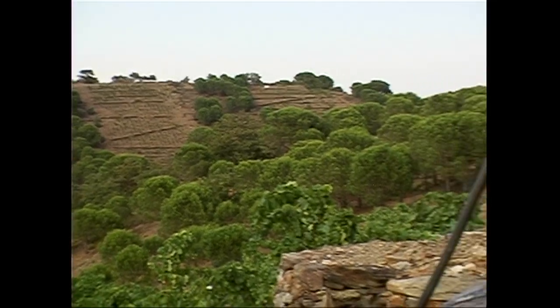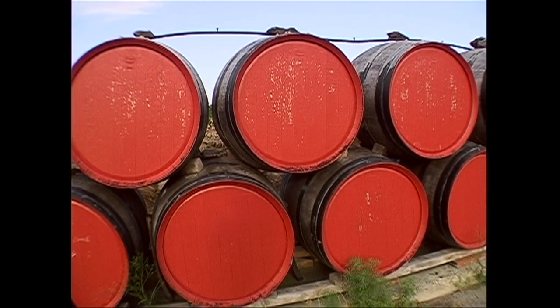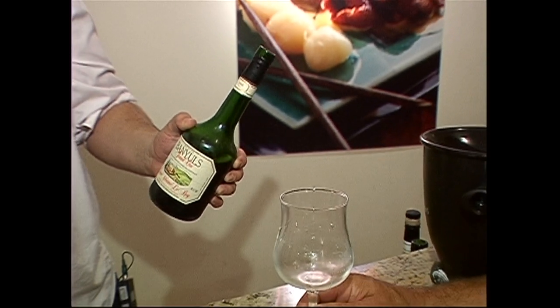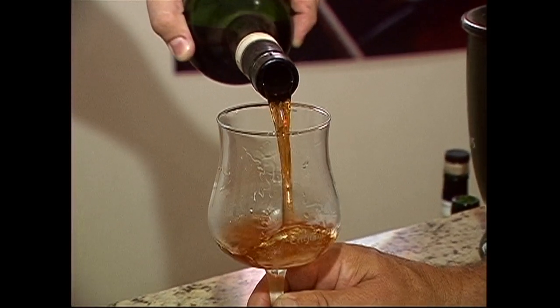Tell me a bit about the history of Banyuls and how it's made. The special thing about Banyuls is that it's aged outside, with the sun, the wind — and the wine stays here for three, five, to ten years sometimes for the best ones. And with this aging outside, we gather aromas of tobacco, cocoa, chocolate. It's very tasty, very fruity. It's a very good natural wine. This is a dry type — Banyuls Grand Cru — six years of aging on wood.